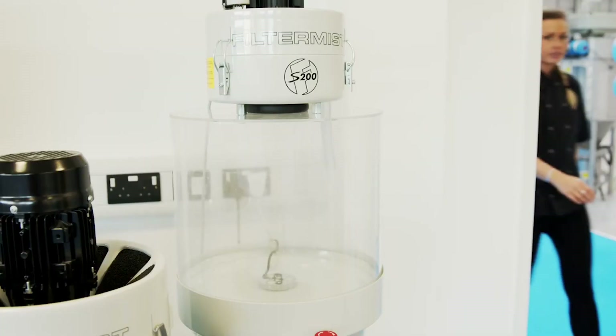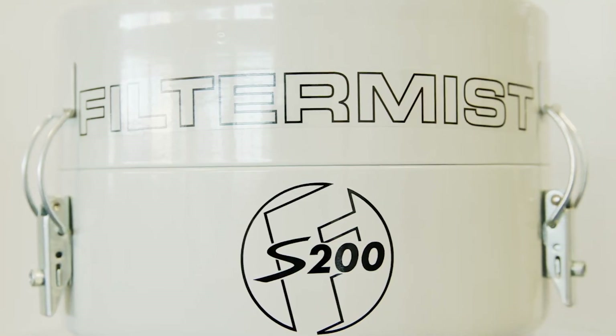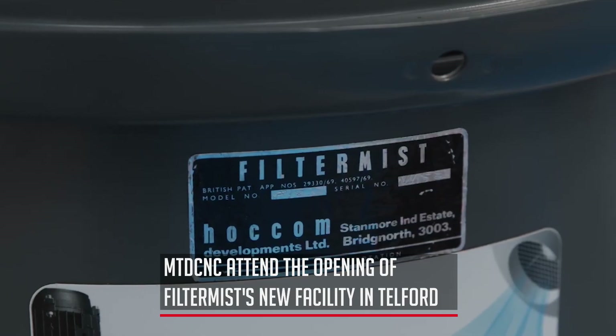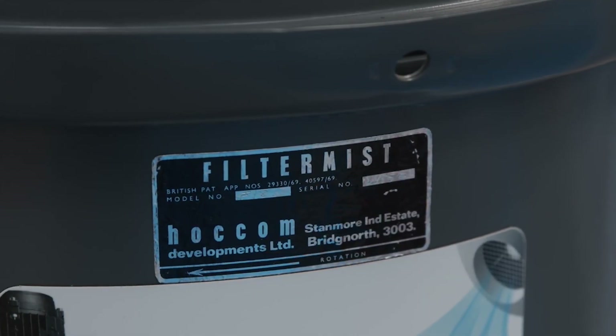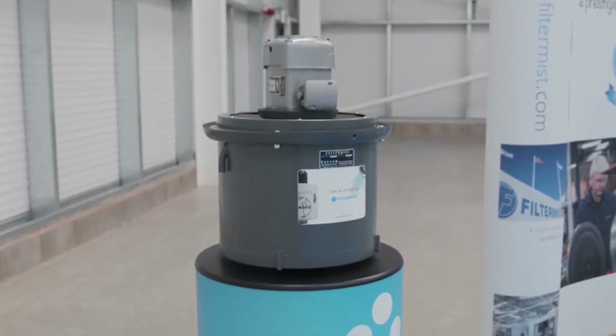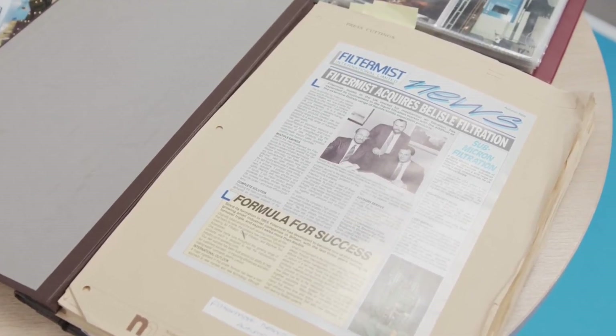Today is an exciting time — we are celebrating the 50th anniversary of Filter Mist International Limited. We've coincided that with an open day and the opening of a new distribution and logistics warehouse here in Telford. Over 50 years, Filter Mist has grown very quickly, especially in recent times where we've acquired a lot of businesses alongside our traditional oil mist, and we're now moving into other clean air solutions.